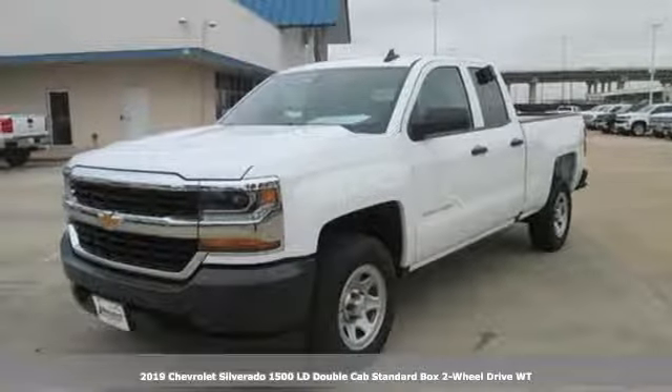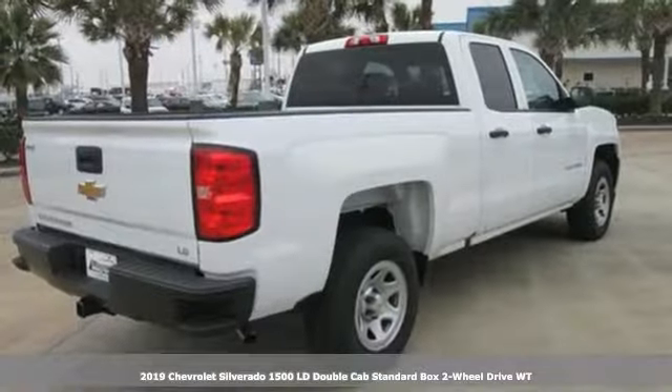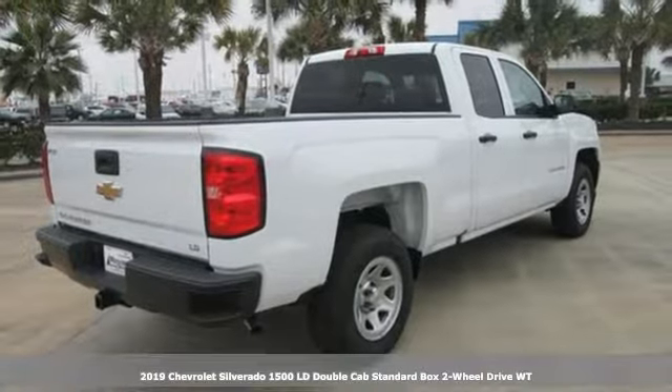It's a new 2019 Chevrolet Silverado 1500 LD. In a Chevy, the journey matters more than the destination.